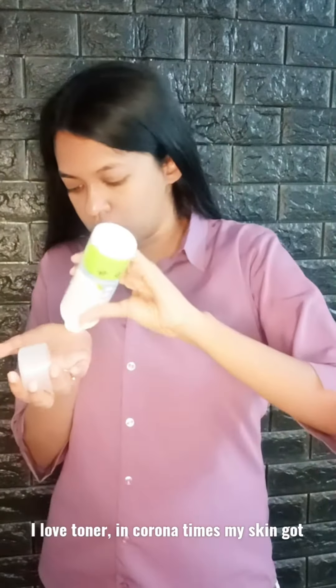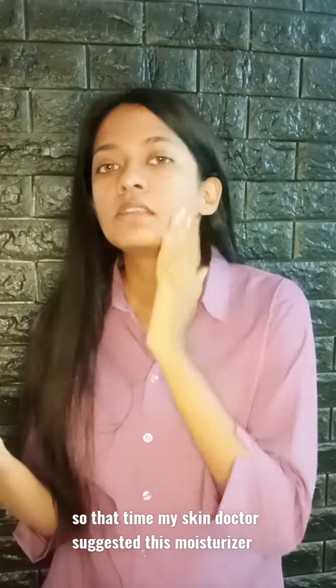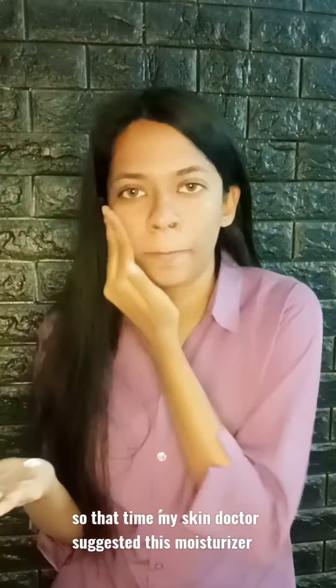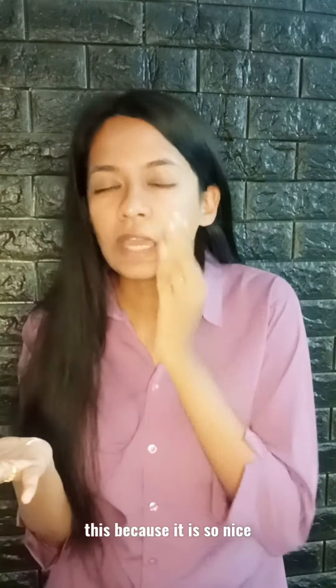I love toner. Another time, my skin got so bad. So that time, my skin doctor suggested this moisturizer. From then, I'm just using this because it is so nice.